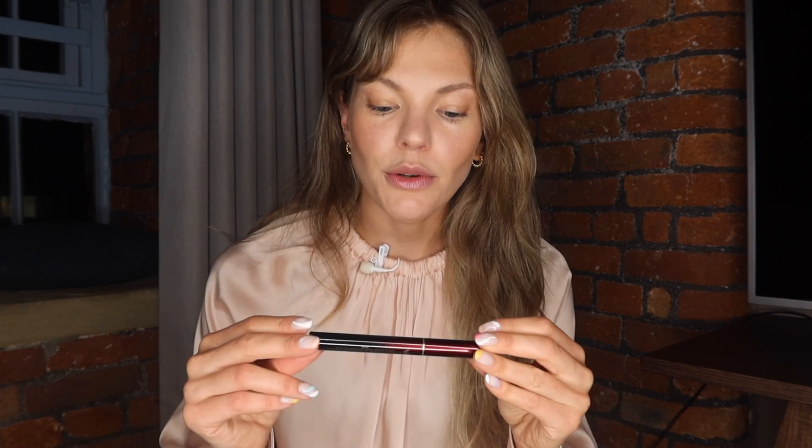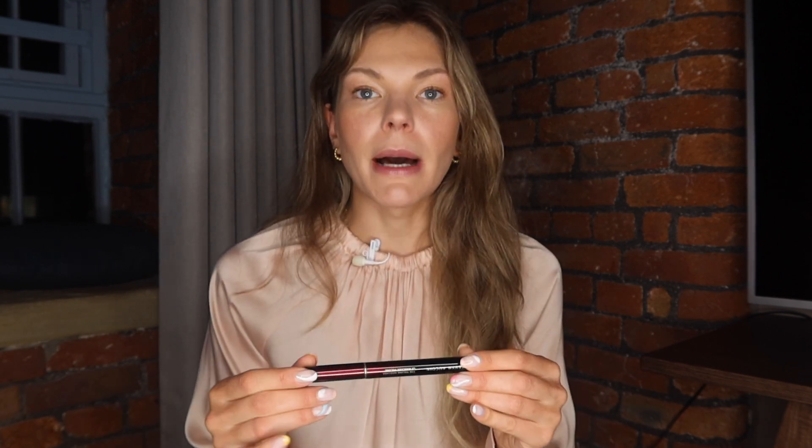Let's get to makeup. A mascara I could never imagine my life without is the Kevin Aucoin The Volume Mascara. It has fibers that make your lashes longer, but my favorite thing about it is that it doesn't smudge. Even when you wash it off, it comes off in strings rather than as a patch of color, so it never ever smudges. It has a nice small brush that you can really get into your lashes with and a beautiful rich color. Honestly, the absolute best mascara I have ever found.